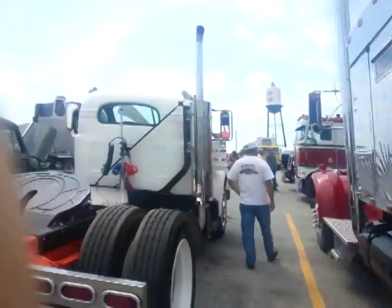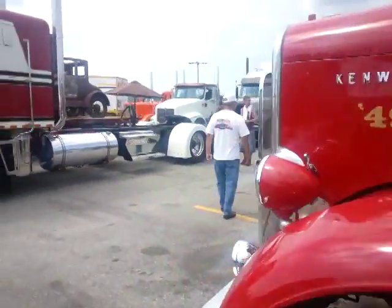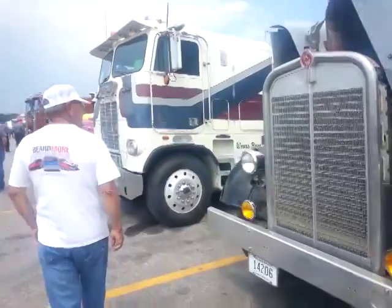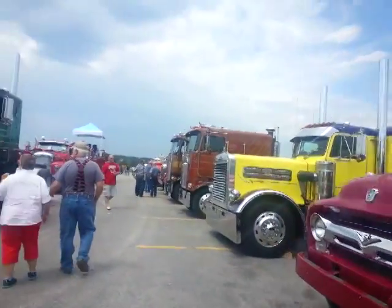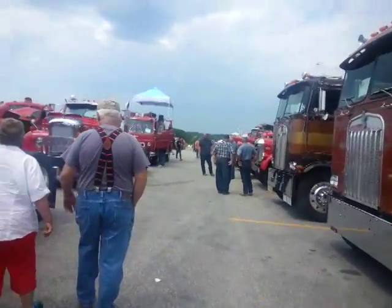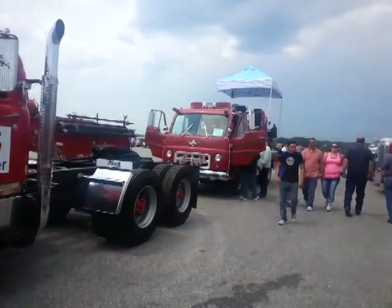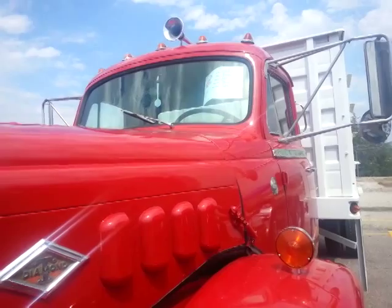All kinds — single axle. 49 KW. Look at that old KW there — needle nose. All kinds of old trucks out here. Another old nice-looking Mack there. Fire trucks. This truck right here with that arm up there in the windshield — that's a low air pressure deal from years and years ago.